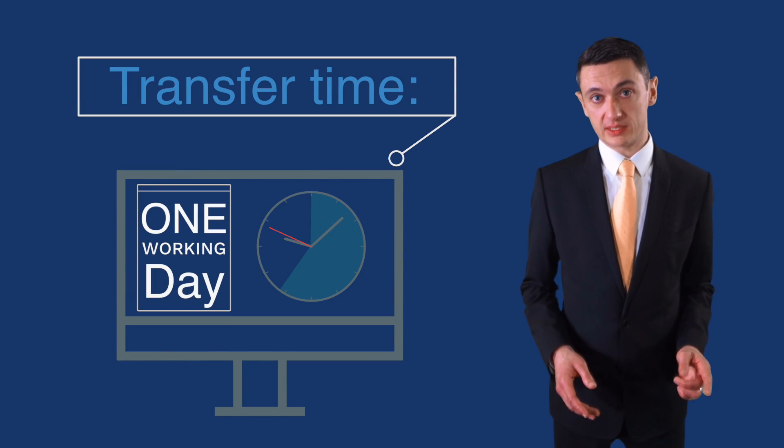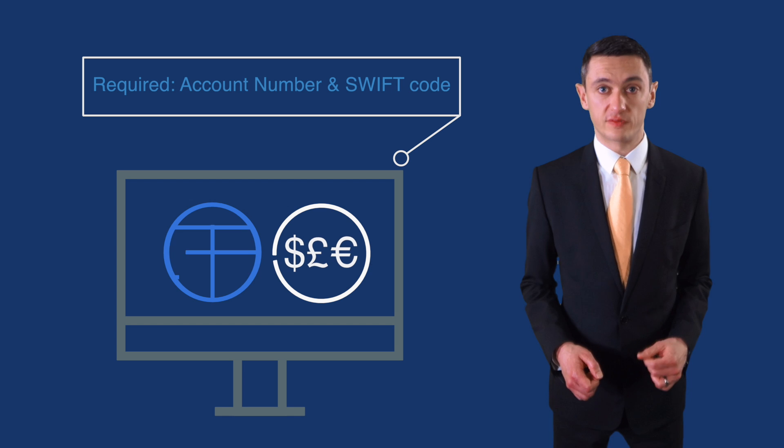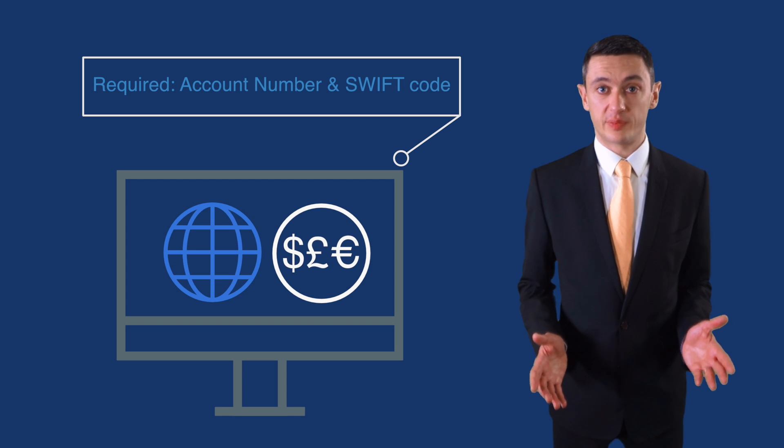Payments typically take one working day to arrive in South Africa from the UK, and you'll need to get hold of a SWIFT code and account number for the person you're wanting to pay.